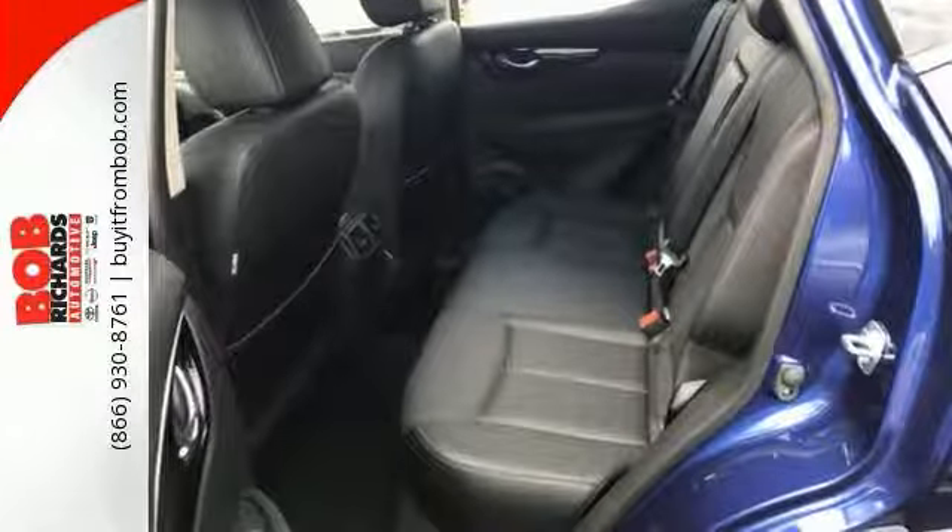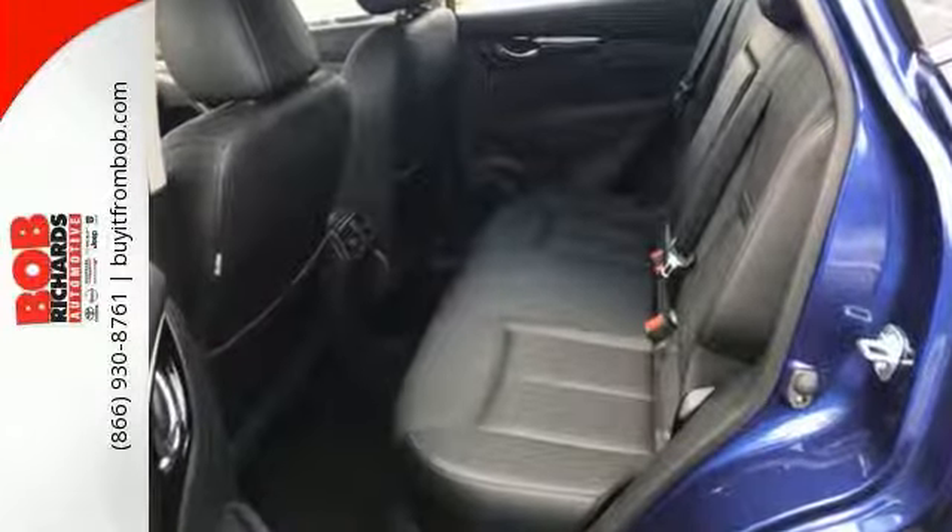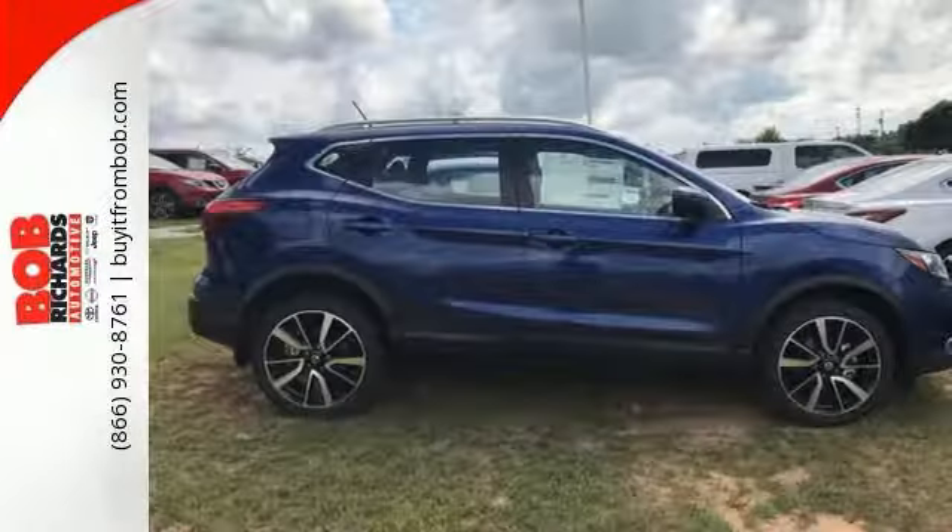It also comes with lane departure warning, multifunction steering wheel, tons of cargo space, traction control and more.